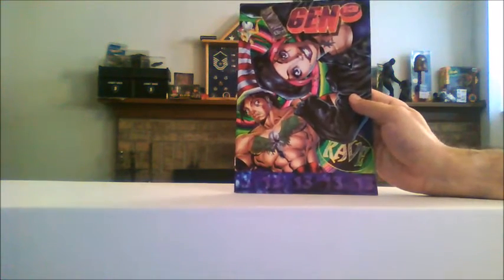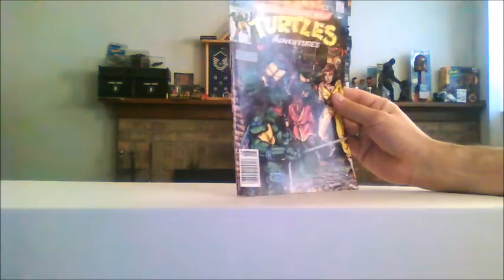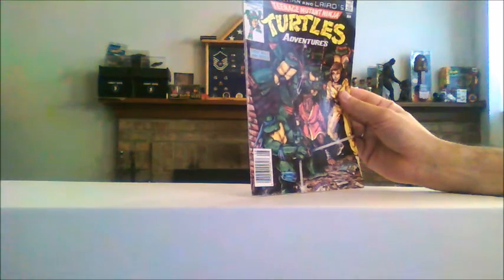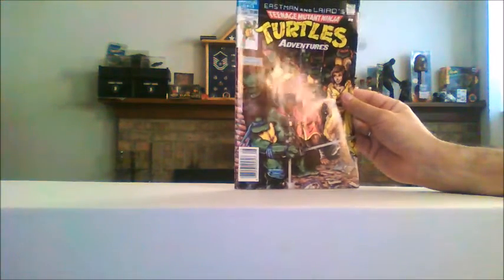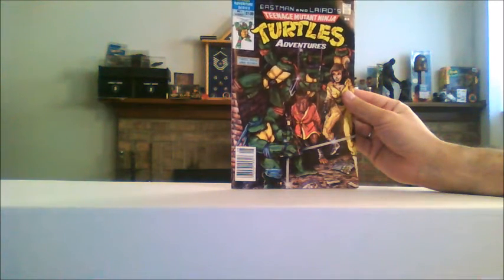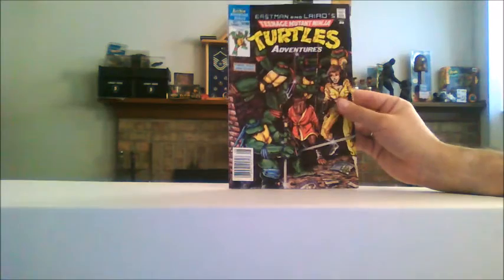Then we have Gen 13 — wow, look — issue number one. This does not have a pack of cards in it. This I thought was really, really cool: Eastman and Laird's Teenage Mutant Ninja Turtles, issue number one of a three-issue miniseries. This is back when they were still with Archie Comics. Again, loving the art on that — you know, Splinter and April and the Turtles. Cool stuff.